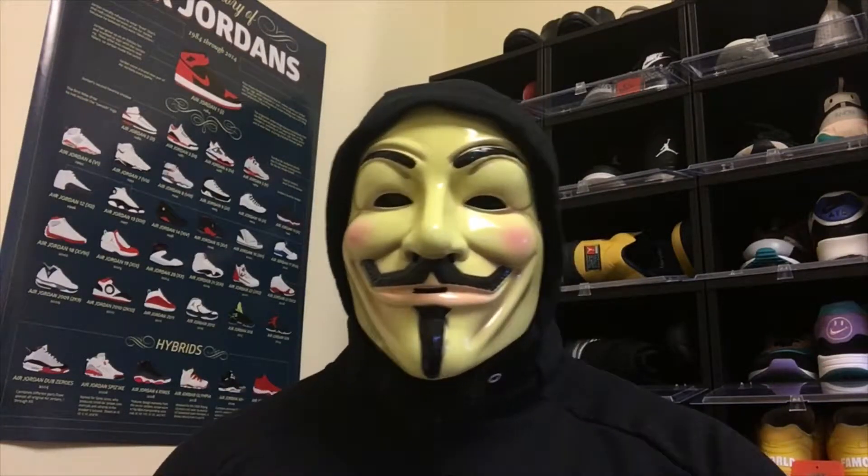Moving on to November — like I said, this is going to be a Jordan 1-heavy video, which is crazy for me because I'm not the biggest Jordan 1 fan. Starting November 2nd is the blue and red Fearless Air Jordan 1. Everybody's really excited about this one. I'm personally looking to get it and flip it, regardless of how general the release is, because of the dual colors and the fact that it's a high Air Jordan 1. I think it'll definitely sell out and resale prices will be high.